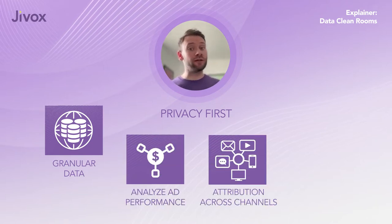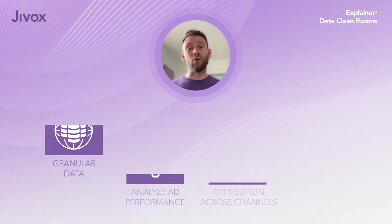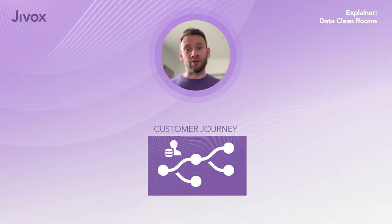Brands need attribution across channels — including those walled gardens — and then refine their audience strategy. If brands want that full view of the customer journey, they'll need to stitch together multiple user identities.